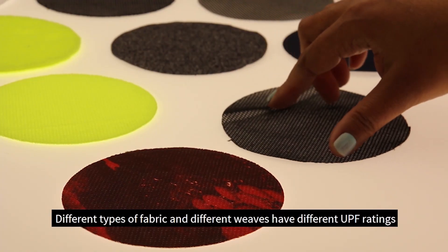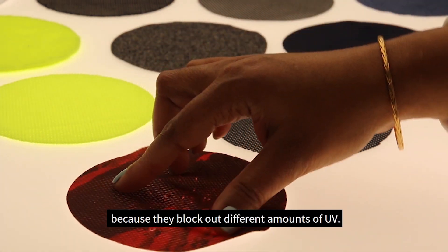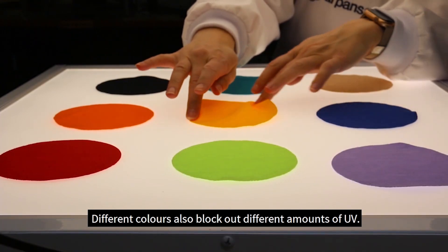Different types of fabric and different weaves have different UPF ratings because they block out different amounts of UV. Different colours also block out different amounts of UV.